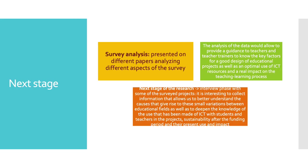Regarding the next stage, the survey results are being analyzed and presented in different papers covering different aspects of the survey. The analysis of the data will allow us to provide guidance to teachers and teacher trainers on the key factors for a good design of educational projects, as well as an optimal use of ICT resources and a real impact on the teaching and learning process.